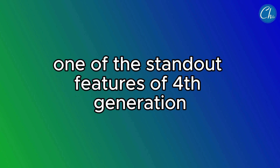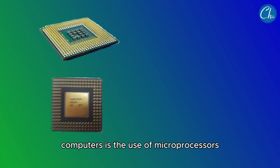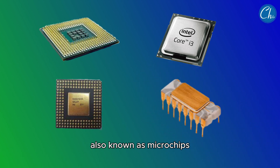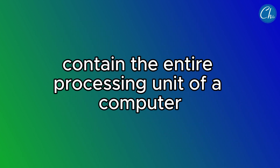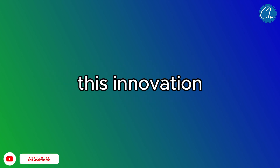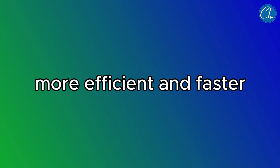One of the standout features of fourth-generation computers is the use of microprocessors. These tiny yet powerful chips, also known as microchips, contain the entire processing unit of a computer on a single integrated circuit. This innovation allowed computers to become much smaller, more efficient, and faster.